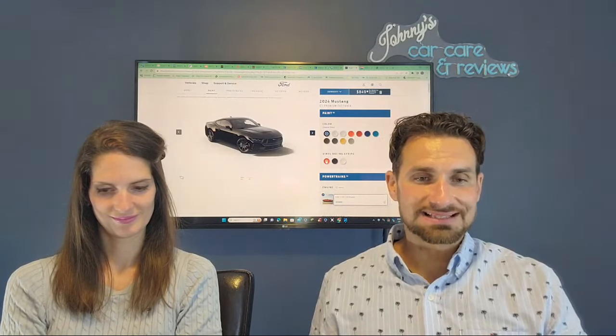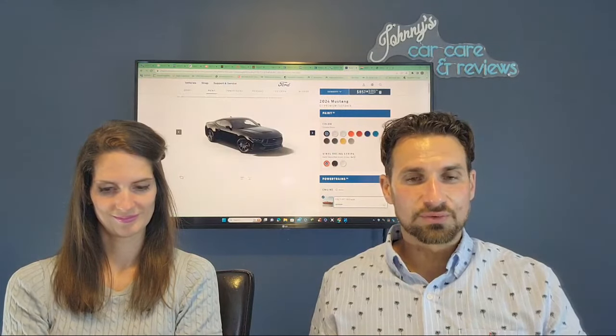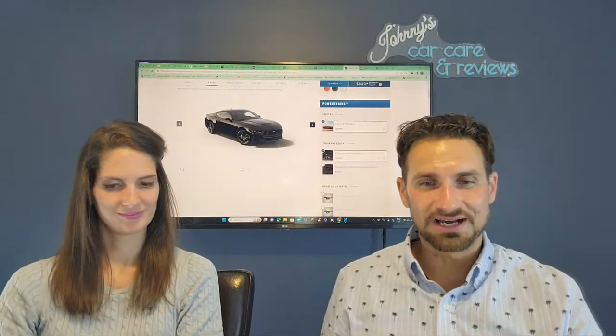Now vinyl racing stripes — that's a thing of preference. Marie and I have often gone back and forth on whether we want stripes or not. The website currently will not load those stripes, so clearly we'll need to do another build-and-price in a couple of weeks.